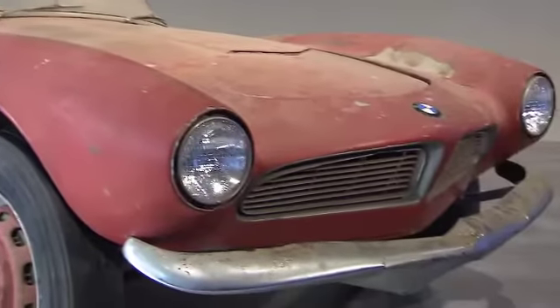Well, of course it's a very, very special day for us. The Elvis Presley 507 has arrived in Munich at the museum, and this is all about this special day.